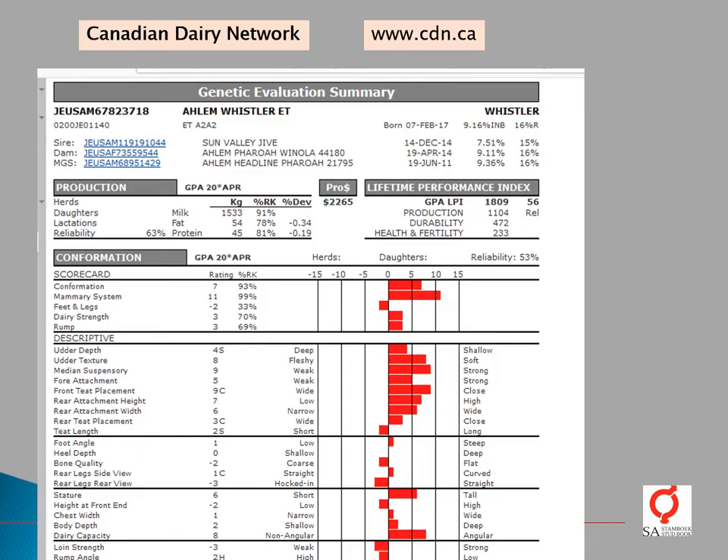Here we have genetic information available on an AI bull from the USA. His name is Arlem Whistler. These breeding values are published on the Canadian Dairy Network and are therefore expressed on the Canadian scale, relevant to the Canadian population. We have his breed, his birth date, and his inbreeding coefficient.